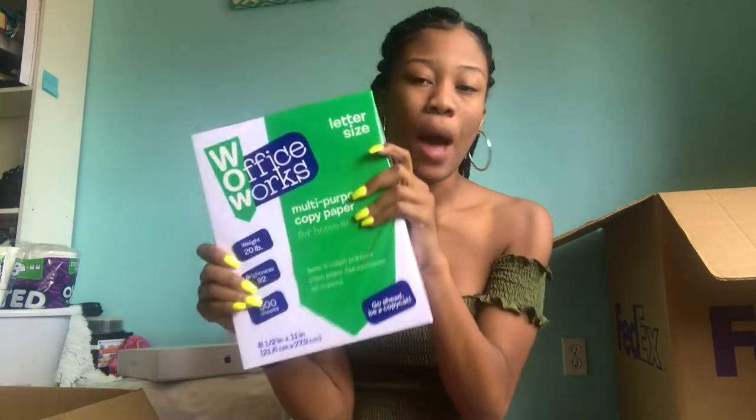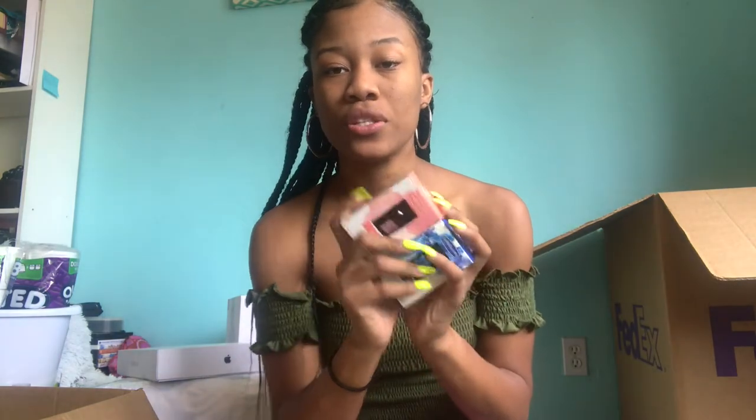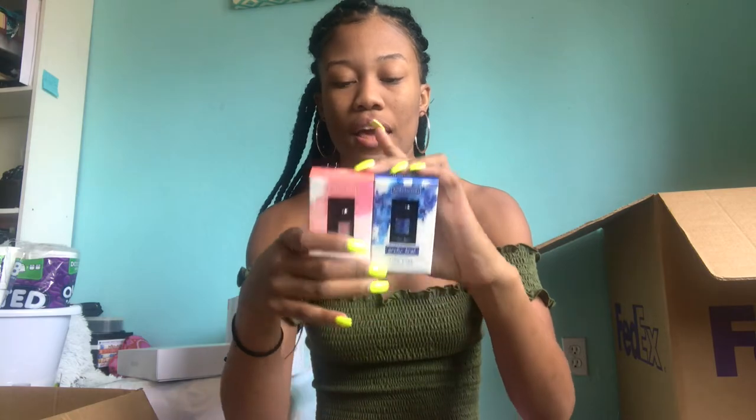I'll try to link all of this stuff down below. For my printer I got copy paper from Fry's — a set of 500 sheets. For my diffuser I got oils: some just for the smell, and then I have actual oils that are good for detoxifying. They don't smell as great on their own, so I'll mix them together so it'll always smell nice in my dorm room.